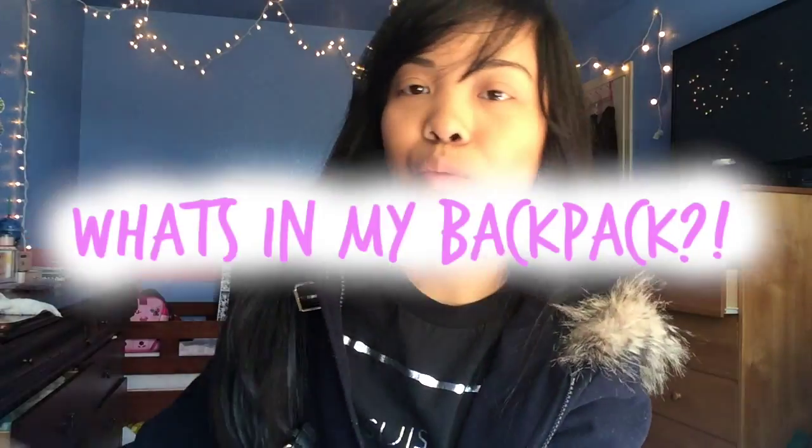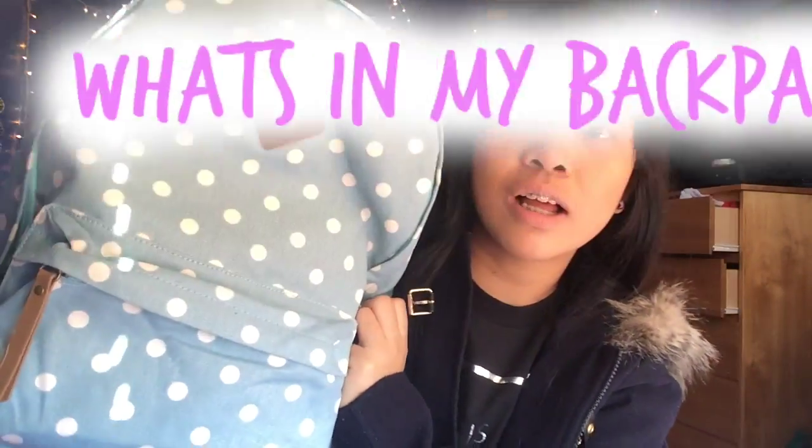Hey guys, it's Love Beauty 101 and today I am here to show you guys what's in my backpack. As you can tell, I got a new backpack and I'm happy about it. The room is renovated and there's this black thing over there my dad got me — it's gonna be up there probably. If you guys have any ideas, please put it down below.